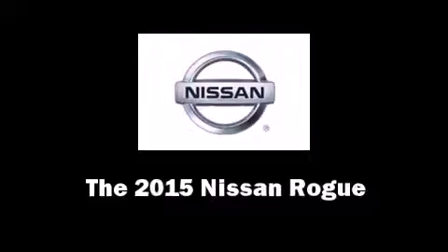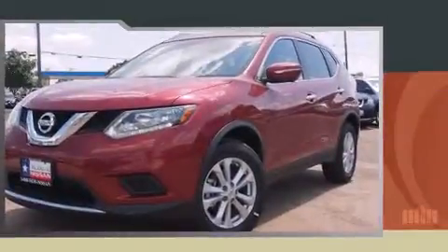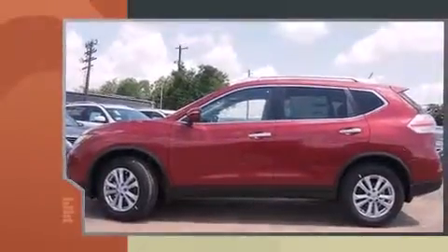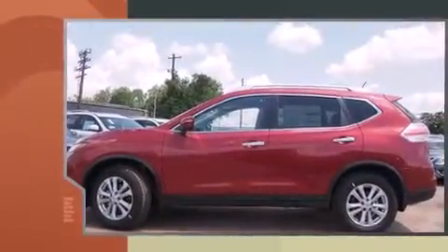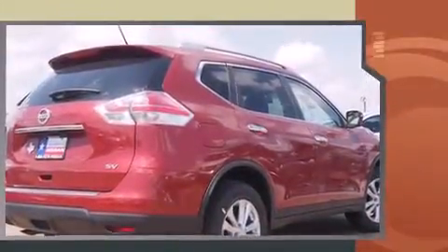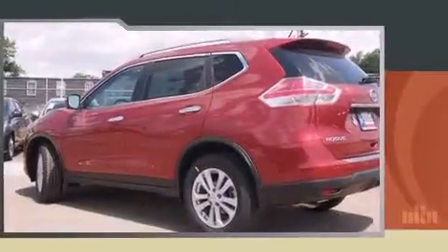Take command of the road in the 2015 Nissan Rogue. It features an automatic transmission, front-wheel drive, and a 2.5-liter four-cylinder engine. Nissan prioritized comfort and style by including fully automatic headlights, turn signal indicator mirrors, and lane departure warning.